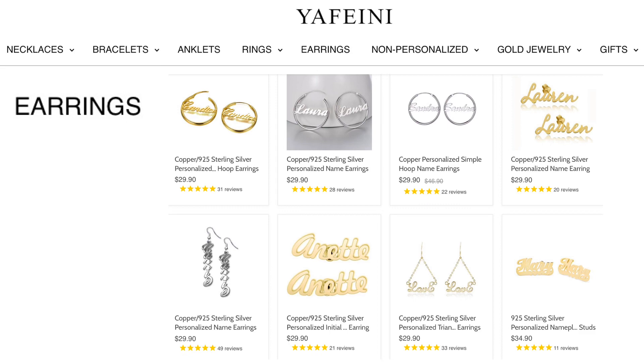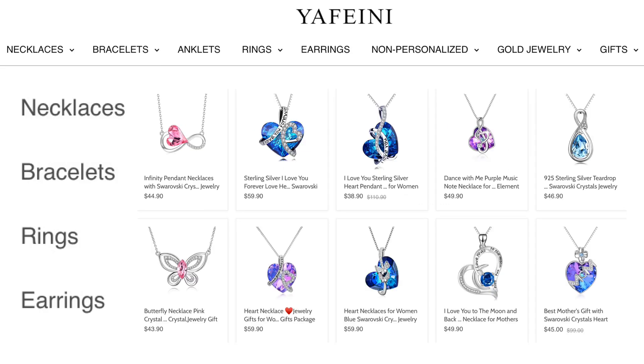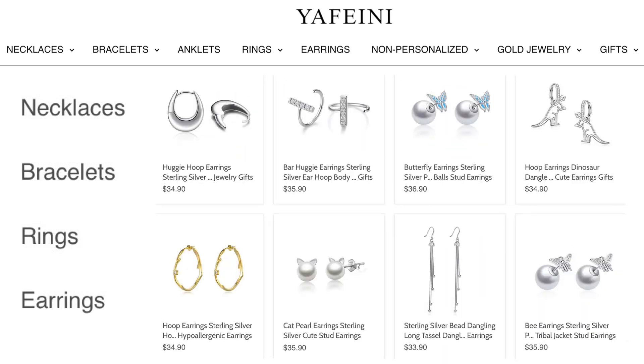They also offer non-personalized jewelry like necklaces, bracelets, rings, and earrings. They have quite the variety — I'm pretty sure there's something on this site for everyone.